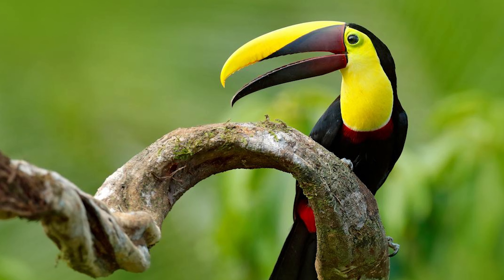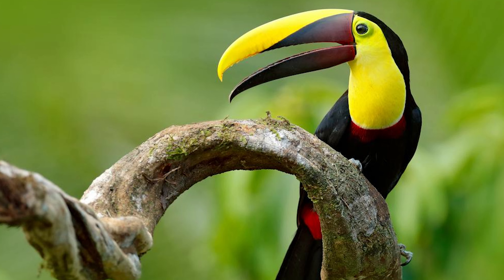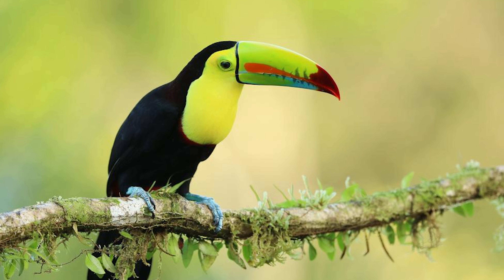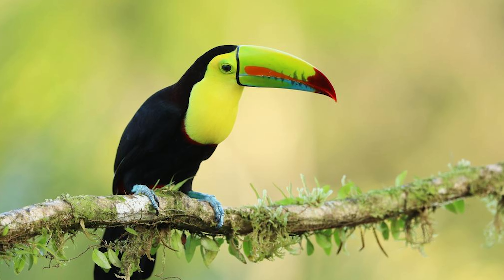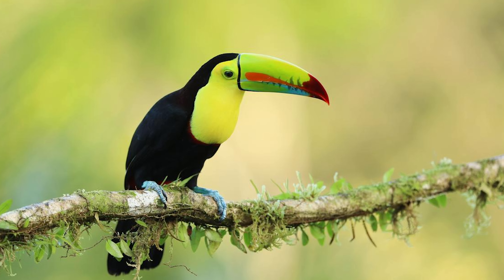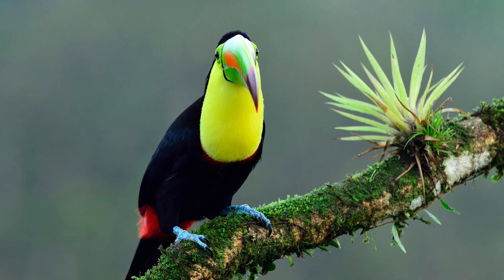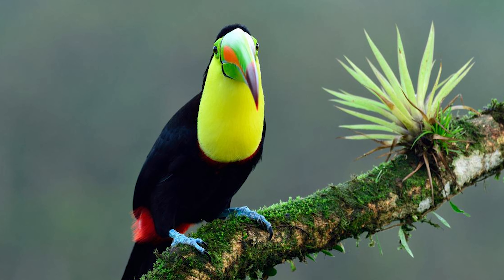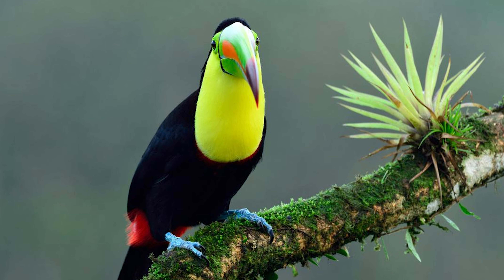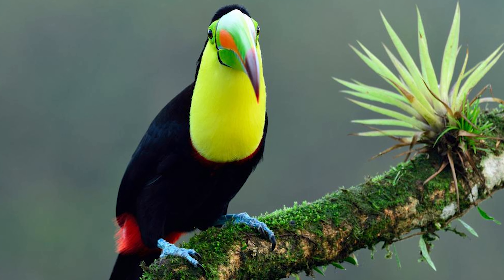Overall, the keel-billed toucan is a captivating and iconic bird of the rainforests of Central and South America. Its colorful and unique appearance, as well as its lively behavior, make it a favorite among birdwatchers and nature enthusiasts worldwide. However, it is essential to safeguard their habitats and raise awareness about their conservation to ensure these beautiful birds thrive for generations to come.